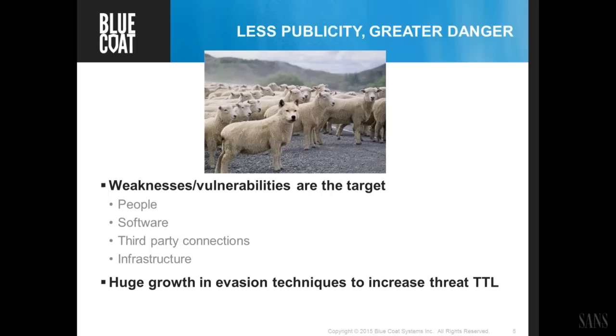Too often, we treat third-party connections as part of the trusted network when they clearly are not. Another huge growth area is attacks against basic infrastructure — last year the Heartbleed attack going after OpenSSL components, this year's Ghost vulnerability in Linux, whether it's Cisco routers or Internet protocols. The attacks are now targeting fundamental infrastructure like DNS, things used in Internet commerce.